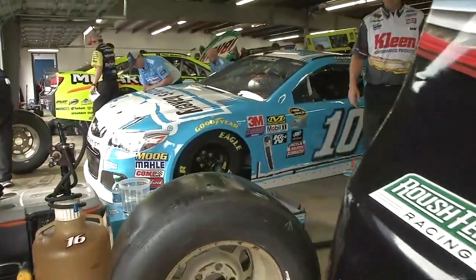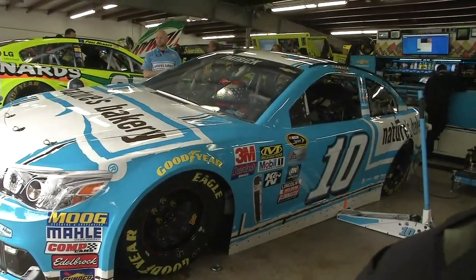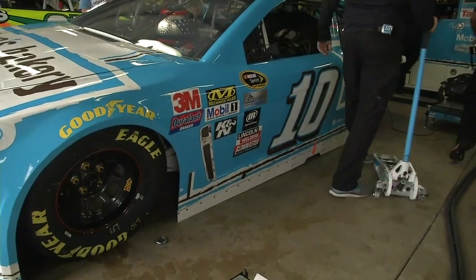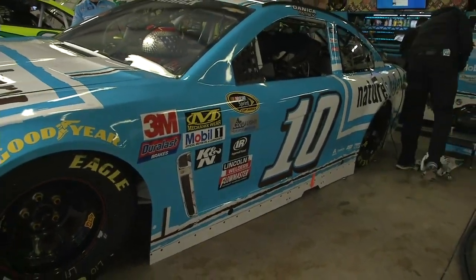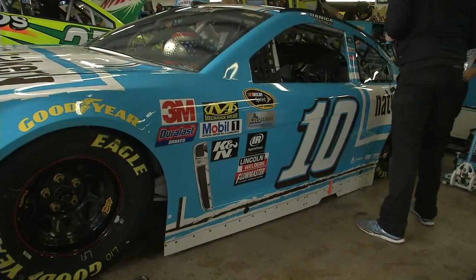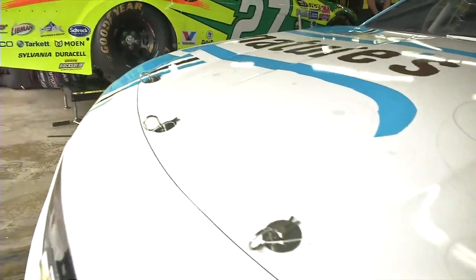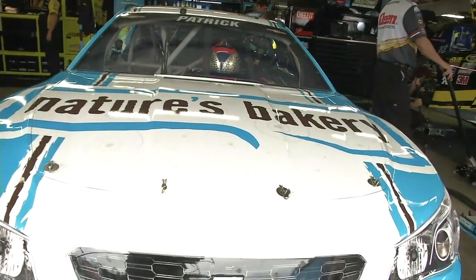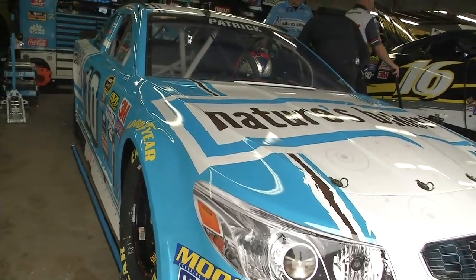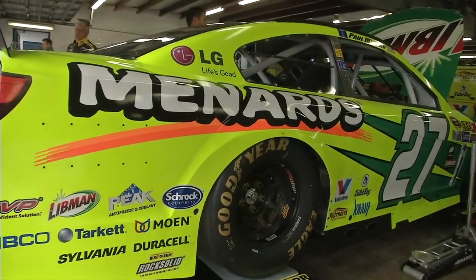Nature's Bakery on the number 10 car right here - Danica Patrick. Nature's Bakery is also stepping up and sponsoring the Motor Racing Outreach Better Half Dash, which is an awesome event each year at Charlotte Motor Speedway, where wives and girlfriends get to run in Bandolero race cars. Kyle Larson's wife is competing along with a lot of other people in the sport. Kudos to Nature's Bakery for supporting more than just this 10 car and Danica Patrick but having an overall impact in our sport.